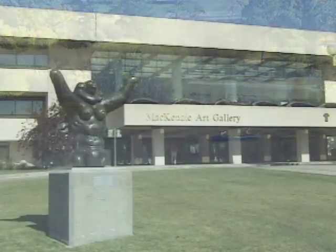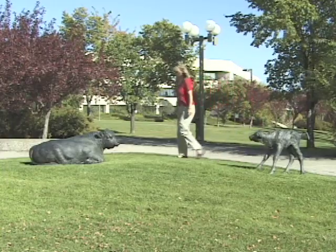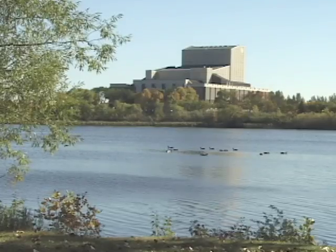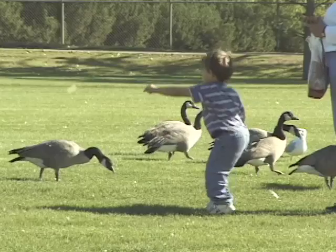Also on site is the Mackenzie Art Gallery, where some 2,000 items reside in the gallery's collection of historical and contemporary art. Nearby is the Science Centre and a waterfowl preserve in the midst of over 350,000 hand-planted trees that have made Regina stand out in the prairies.